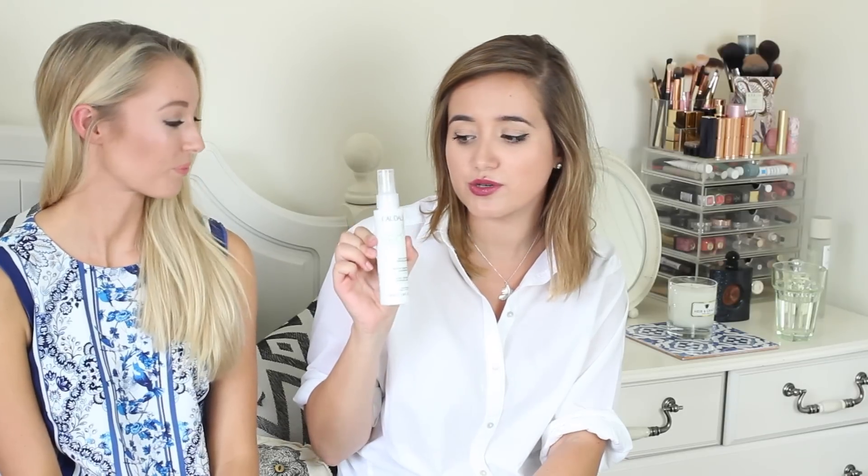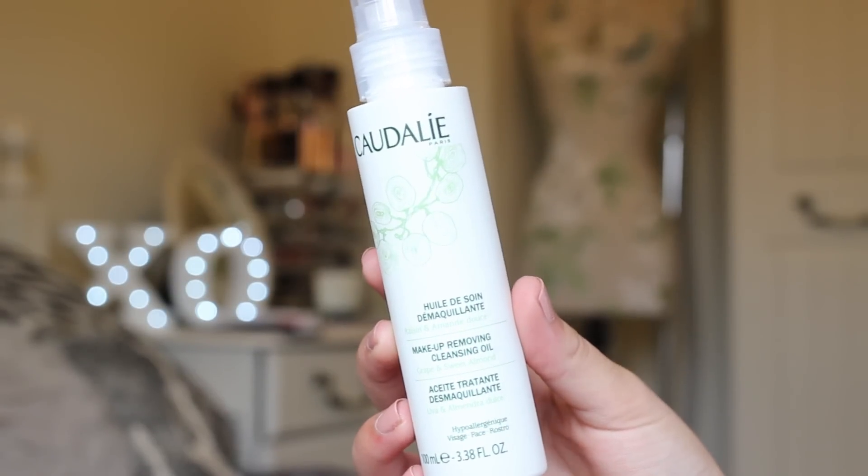I love cleanser, and this is the Caudalie Makeup Removing Cleansing Oil — it's what you'd expect. You wash it off with water and it removes eye makeup and everything like that. I love oils especially in winter because you want more luxury on your skin. I usually use a balm because oils typically break me out, so I'm quite interested to see how this one goes. I used this this morning and I really like it — it removes makeup really well.